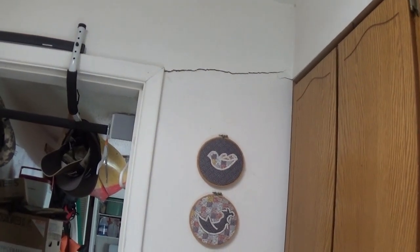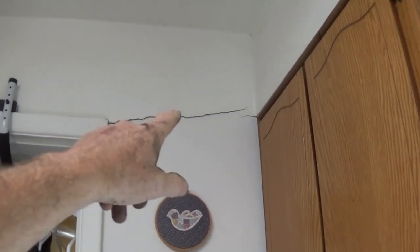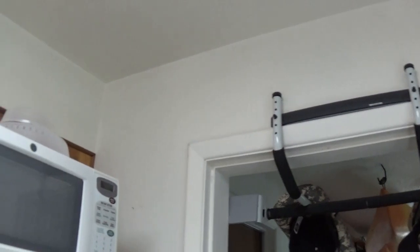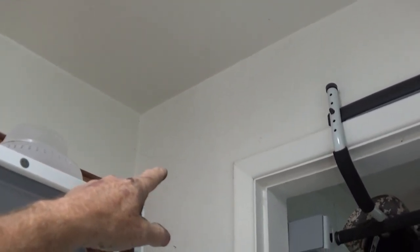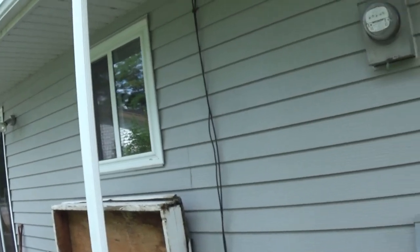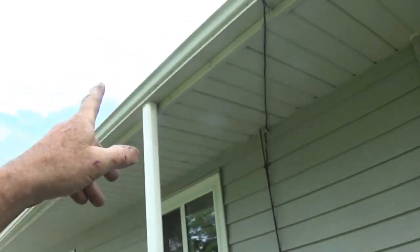We're in the corner of my kitchen and you can see this big fat crack going from the top of this door jamb. That crack has been there for a while, it's gotten worse, and I got this new crack moving that way, which means something is shifting in my foundation.